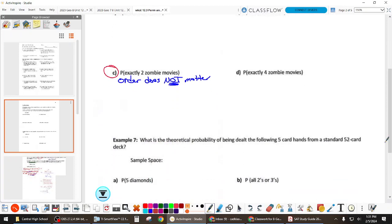A reminder: order doesn't just mean first, second, third, fourth. Order also means if you switch something about the scenario, would it be different? For example, if we rearranged the seating chart, that could be considered order matters. But here, you're just holding movies — who cares what order they're in. We're still drawing six. Exactly two zombie movies means we're holding four action movies. We have to account for both zombie and action in our problem.